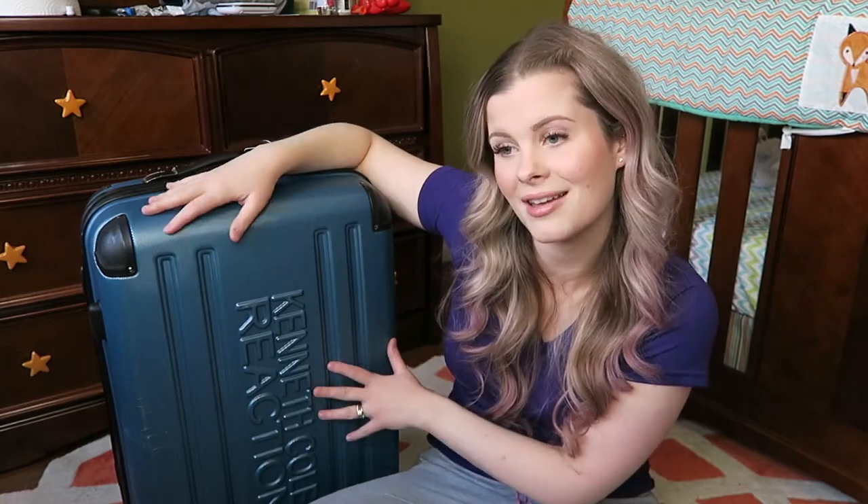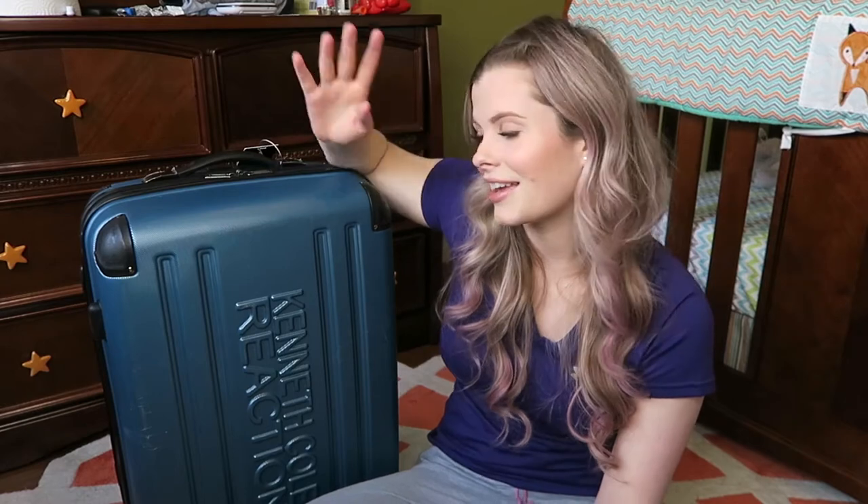Hey guys! Welcome back to my channel, or welcome to my channel if you've never been here before. Thanks for watching. So myself and my family are going on a vacation down to Florida, and we're going for 10 days. I thought it would be helpful and interesting to see what I am packing for my son. My son is almost nine months old now. I did my research and asked a lot of people, so hopefully this is a good video.